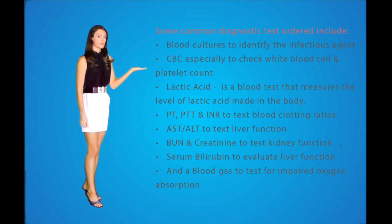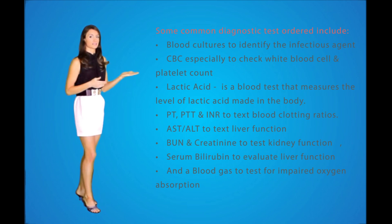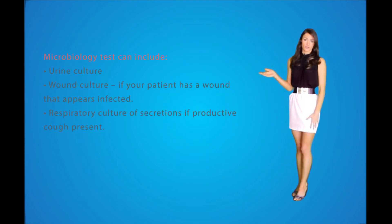Diagnosing sepsis can be extremely challenging because its signs and symptoms can be caused by other disorders. Many different tests are run to try to pinpoint the underlying infection. Common diagnostic tests include blood cultures to identify the infectious agent, a CBC especially to check the white blood cell count and platelet level, a lactic acid blood test — when elevated this could indicate a severe infection — PT, PTT, and INR tests to assess blood clotting, AST, ALT, and serum bilirubin to test liver function, BUN and creatinine to test kidney function, and a blood gas to test for impaired oxygen absorption. Microbiology tests can include a urine culture, a wound culture if your patient has an infected wound, and a respiratory culture if secretions or cough are present.